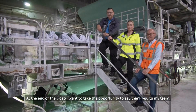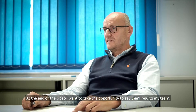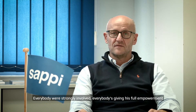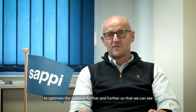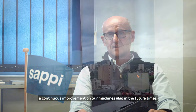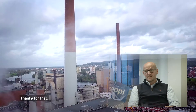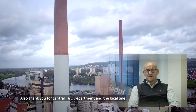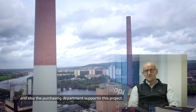At the end of the video I want to take the opportunity to say thank you to my team. Everybody was strongly involved, everybody is giving their full commitment to optimize the systems further and further, so that we can see a continuous improvement on our machines also in the future. Also thank you to our central T&E department and the local one, and also the purchasing department for supporting this project.